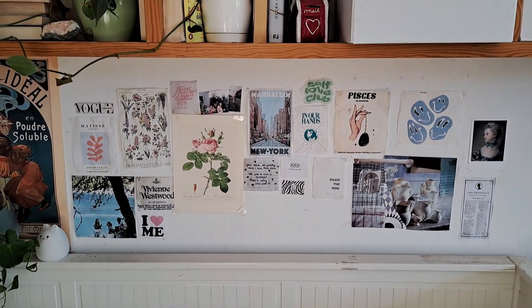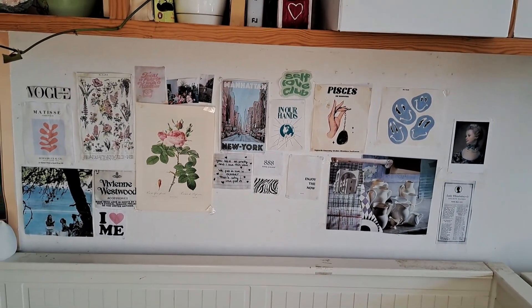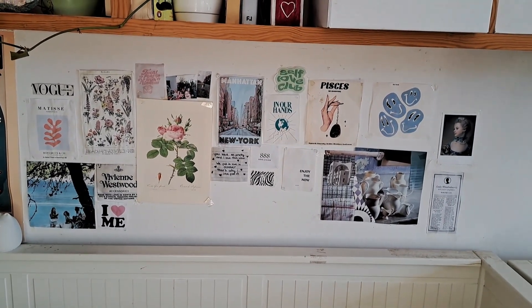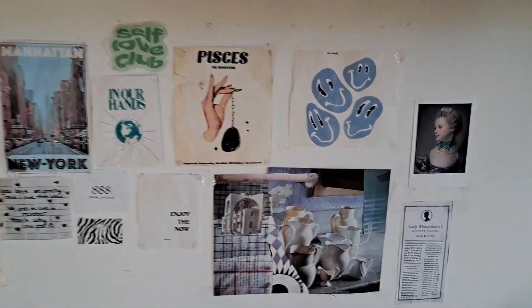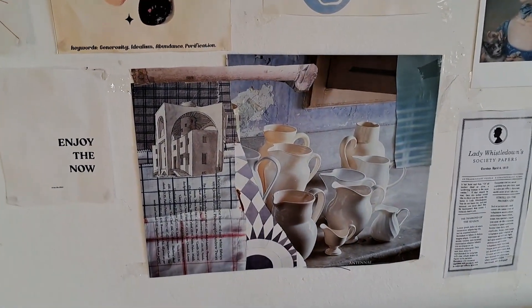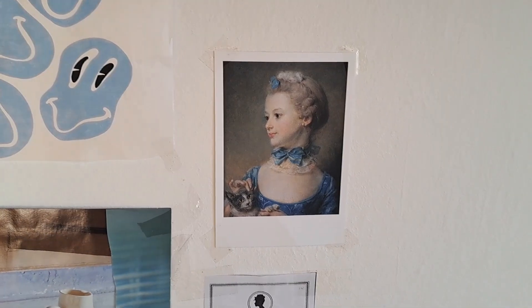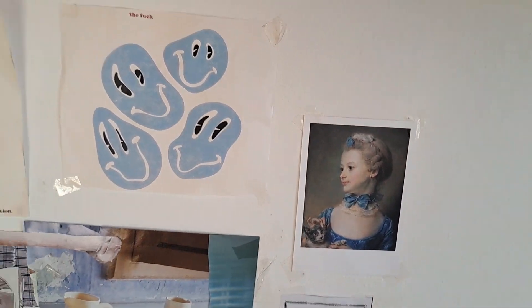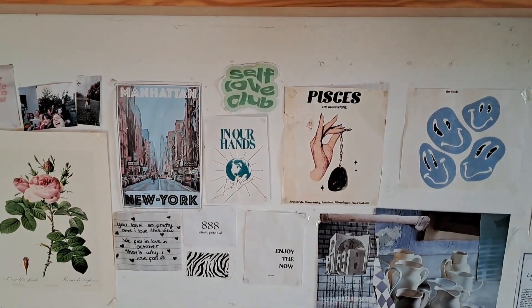Next here we have my posters. I love these posters — it's actually my favorite part of my room. Some of them are just collages I made from magazines, but this one is actually from Paris. It's from the Louvre Museum, so that's a memory. Also, my zodiac sign is Pisces, so that's why this one.